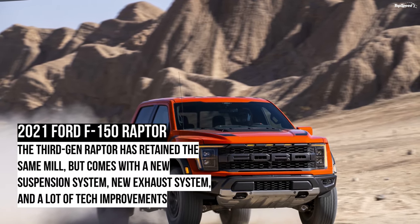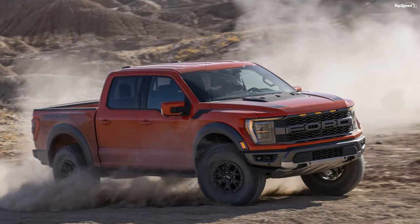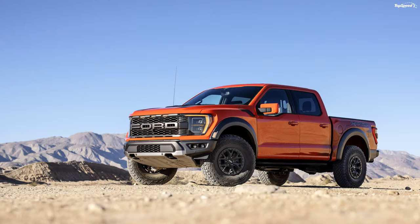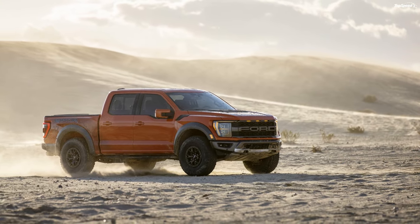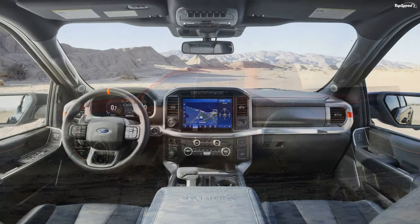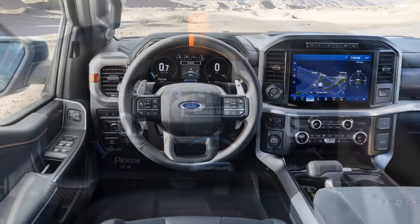The 2021 Ford F-150 Raptor. Six months after revealing the 2021 Ford F-150, Ford finally brought in the new Raptor as well. There was a lot of speculation around Ford introducing a V8 to rival the 2021 Ram 1500 TRX, but Ford decided to keep the standard Raptor as-is and announced a new Raptor R that will feature a V8 and take on the Ram 1500 TRX.